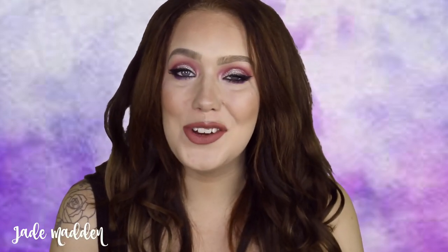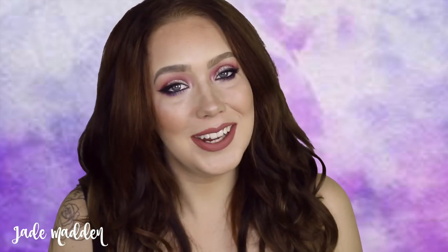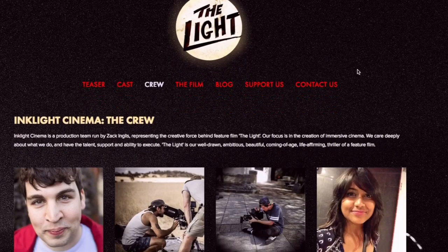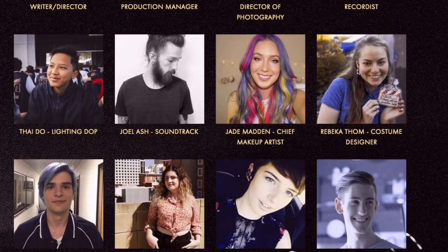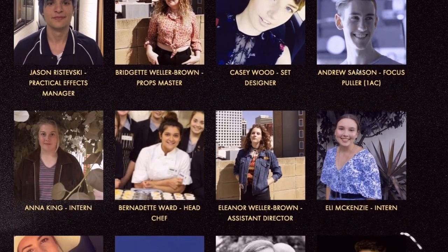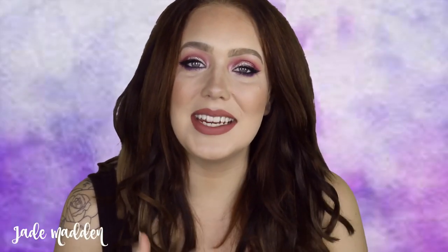Before we get right into that I do have a very exciting announcement. I've been sitting on this for so long — some of you may already know — but I am actually going to be the head makeup artist in an upcoming film that is being shot in the town where I live. I am so so freaking excited. This has been in the works for ages. Filming starts in December and then goes into mostly next year as well. I've already read the script and it is amazing — there's gonna be lots of awesome special effects in there.